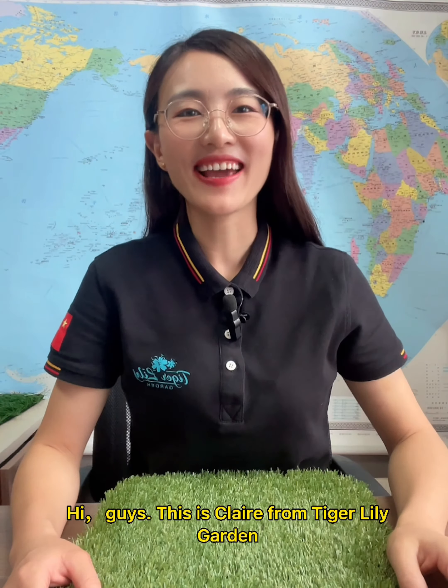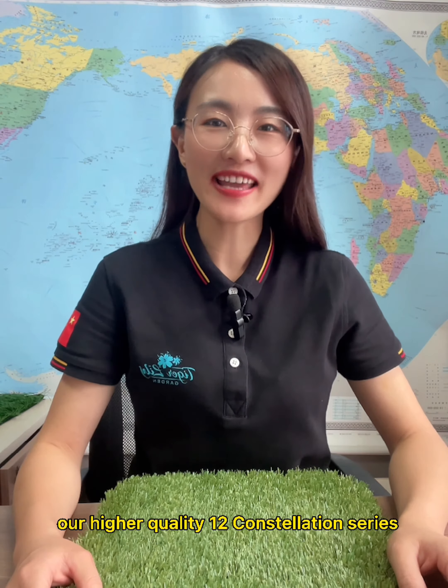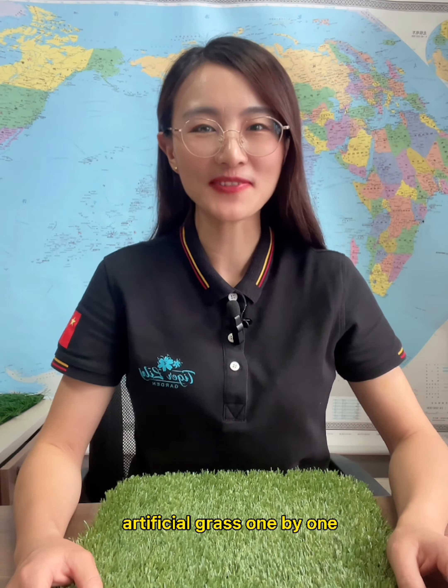Hi guys, this is Clara from Tech Lady Garden. From today, I'm going to introduce you our higher quality child constellation series artificial grass one by one.